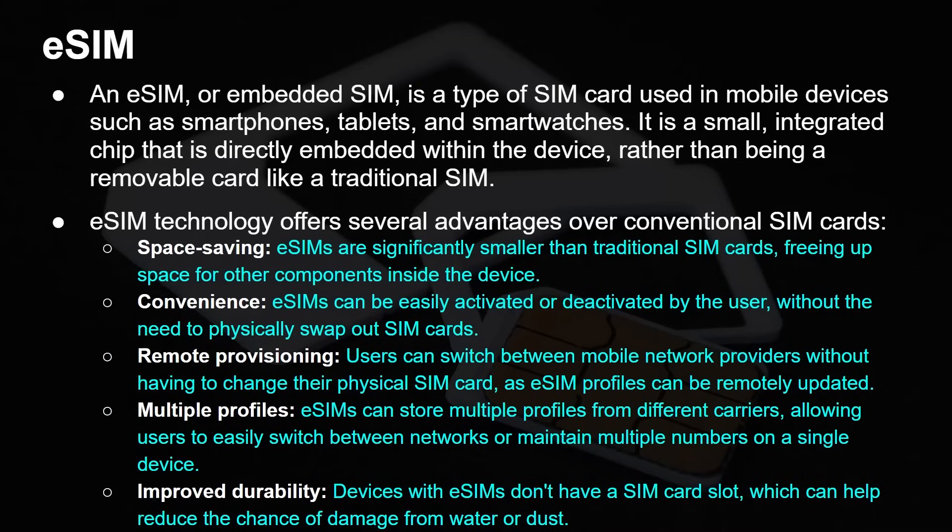An eSIM can store multiple profiles — you can have multiple SIM cards without needing dual physical slots. In fact, on some devices you can store up to eight profiles. And of course there is improved durability. I've had it myself — I've swapped out SIM cards and in the process damaged one, had to go and get a new SIM card, had to activate it, and lost service for a couple of days. It's quite a nightmare. So pulling cards in and out can also cause damage.